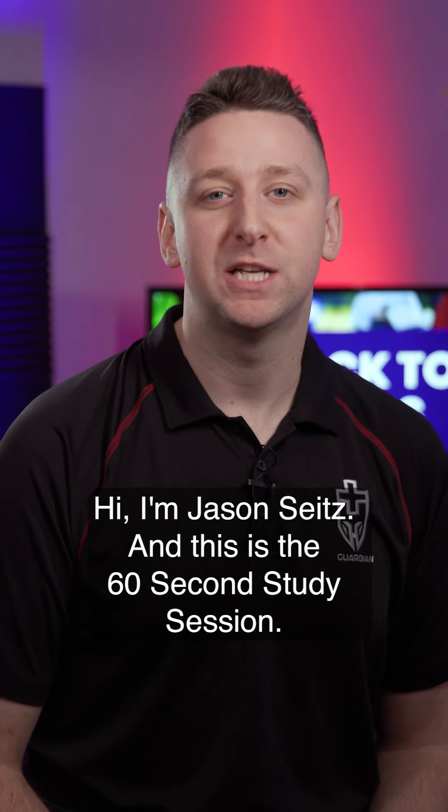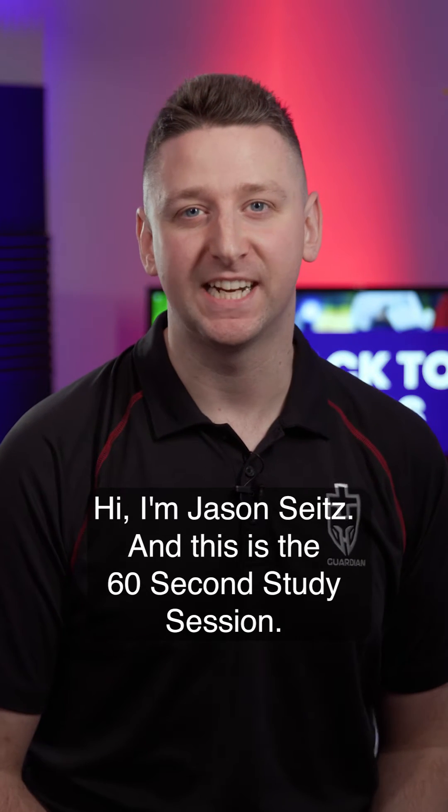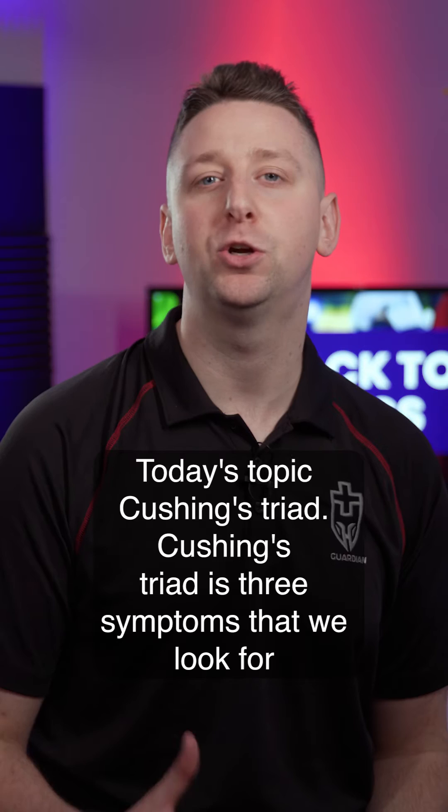Hi guys, I'm Jason Seitz with Guardian Test Prep, and this is the 60-second study session. Today's topic: Cushing's Triad.